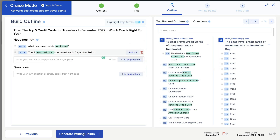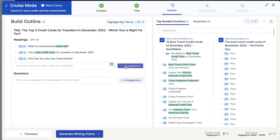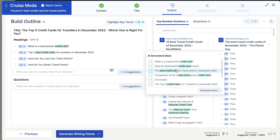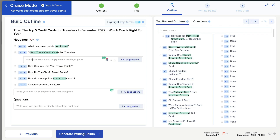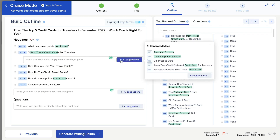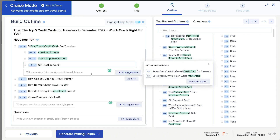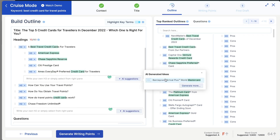Let's get some more AI-generated H2s: 'How can you use your travel points?' and 'How do you obtain travel points?' — both good options. If you wanted to add an H3 to an existing H2, just click the add H3 button to add subsections. Using AI suggestions, we get H3s for the best five travel cards: American Express, Chase Sapphire, Citi Prestige, Amex Everyday, and World MasterCard. I'll add all of these as separate H3s since they're all very relevant and are specific cards for this section.